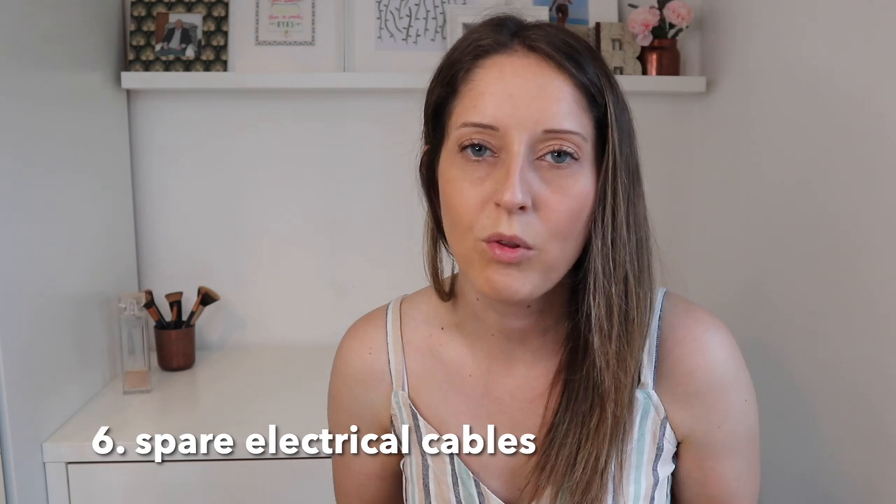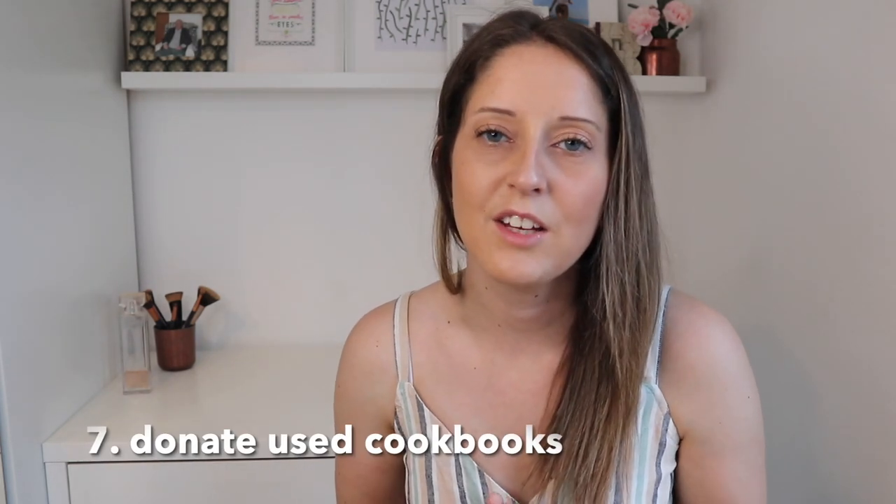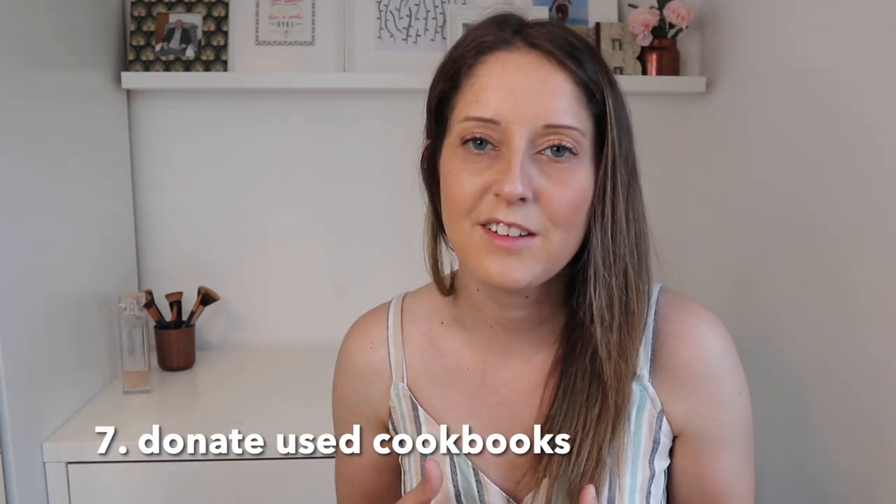Next step is to get rid of spare or duplicate electrical cables. First of all, you need to match up all the items that you have and then see which cables are left over. If you can't find a matching device for them or you've already got one for another device, then you don't need the spare. Next step is to donate used cookbooks. The chances are that you get given cookbooks over the years, you'll try out some of the recipes and not all of them are for you. Try and make a note of your favourite recipes or see if you can find a way of looking it up online, and then donate the cookbooks to somebody else.